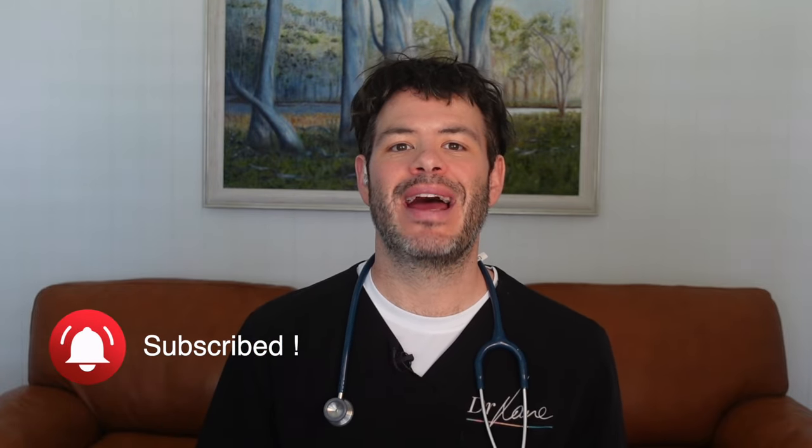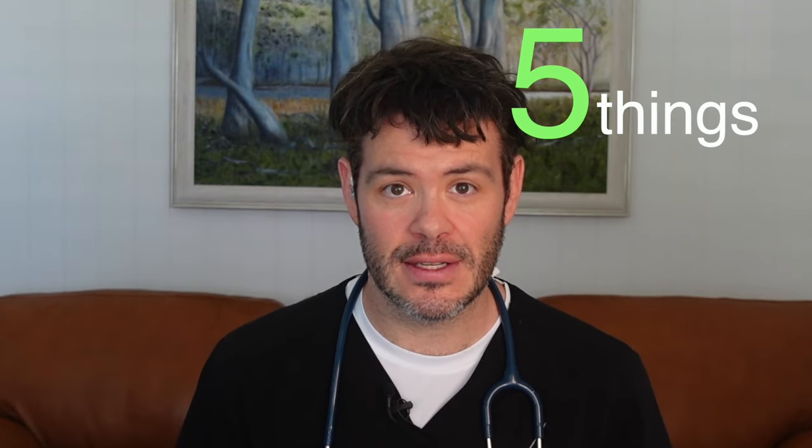Hi guys, I'm Lane, your doctor on demand for fun and factual health education. Now if you haven't seen my video on herpes, you might want to check it out first. I've also got a video on warts and I'm posting both links in the description below. But today, I want to talk about how you can recognize herpes from warts. Yes, there are similarities, but in many ways they are actually quite different. So if you're worried about bumps below, here are five things to consider.